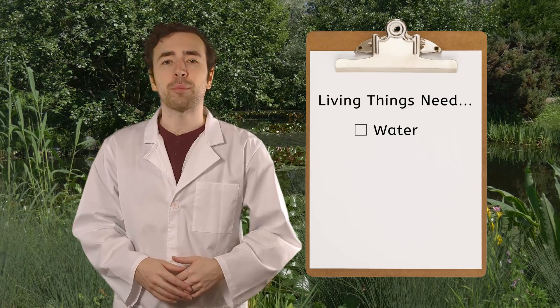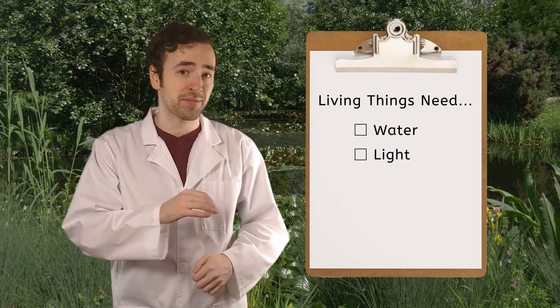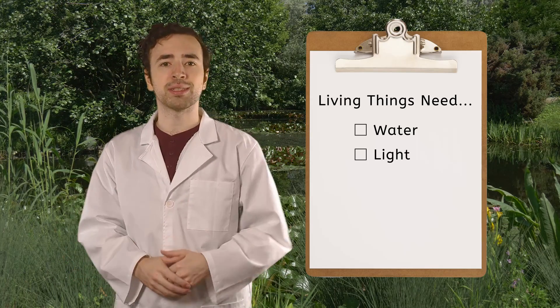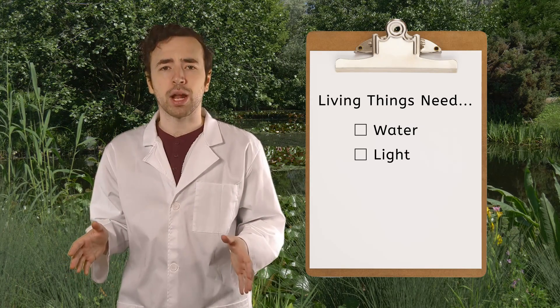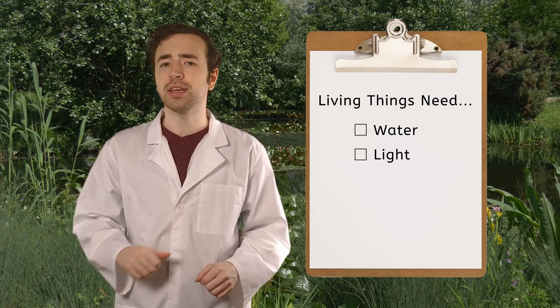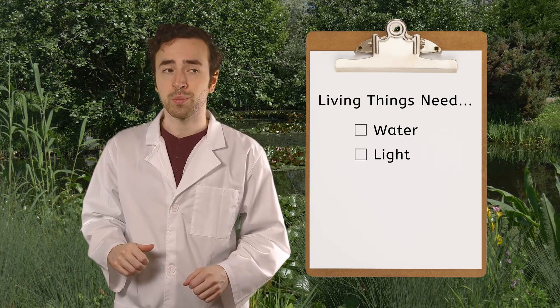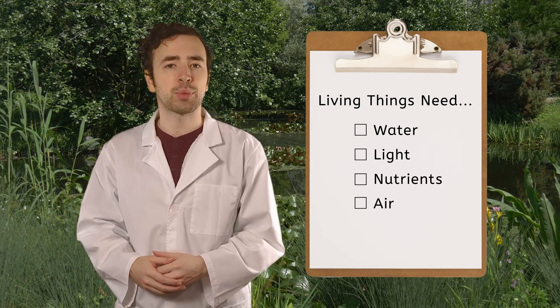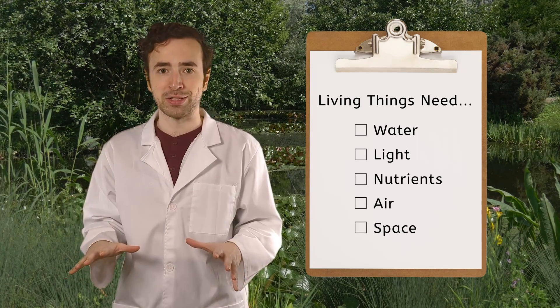Fresh water biomes like ponds also have the sunlight living things need. Plants use light to grow, while animals need sunlight to keep them warm. All of the plants that grow here and the variety of insects and animals ensure there are plenty of things for everyone to eat, which gives them the nutrients they need. There's lots of fresh air to breathe and space out here too. Now let's look around and see what life we can find here.